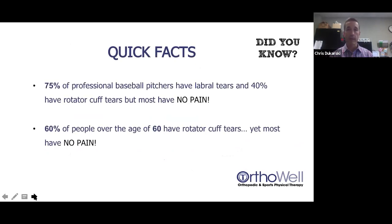A couple of quick facts: 75% of professional baseball pitchers have labral tears and 40% have rotator cuff tears, but most have no pain. It begs the question — do you need those tears to throw that fast? The shoulder joint produces the fastest known human motion at 7,000 degrees per second. Also, 60% of people over 60 have rotator cuff tears, yet most don't have pain. Just because you have a tear doesn't necessarily mean that's what's causing your pain.